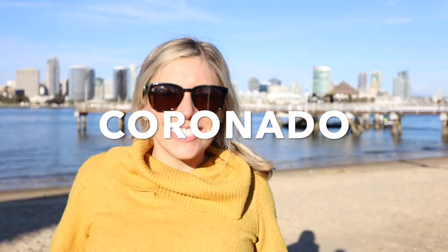What's up Explorers! I'm Chelsea and you're watching my channel Chelsea Explorers, and today we are exploring a day in Coronado and all that you can do here.